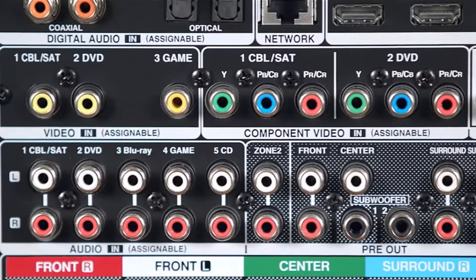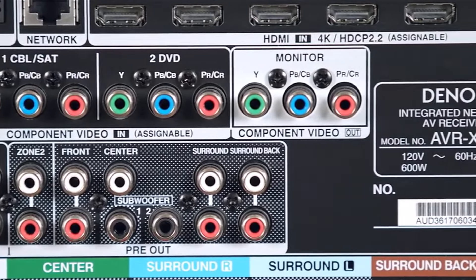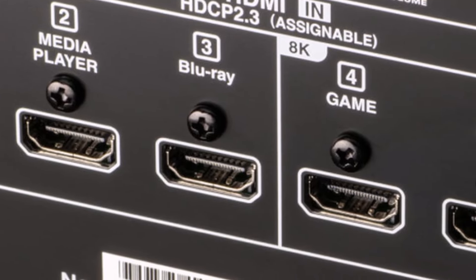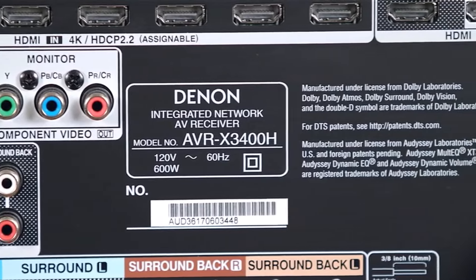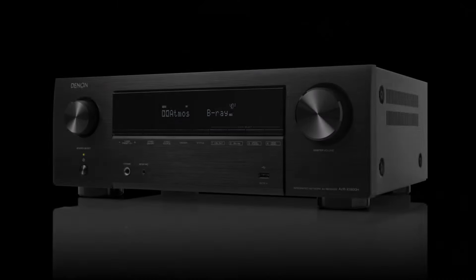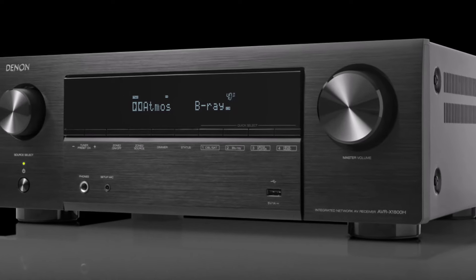Moreover, it offers versatile wireless music streaming via Bluetooth, Apple AirPlay 2, and the HEOS wireless streaming platform, ensuring a seamless audio experience. Setting a new standard in room correction technology, the receiver incorporates Audyssey's renowned MultEQ system, allowing users to fine-tune their speaker setup for optimal performance in any room.